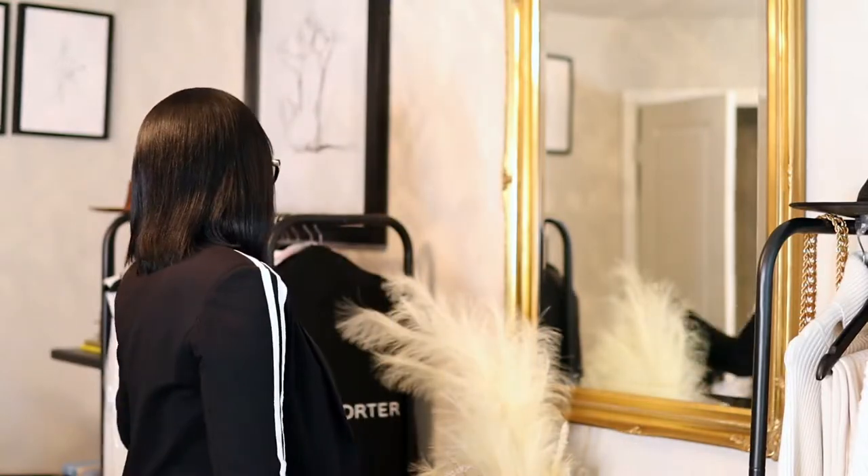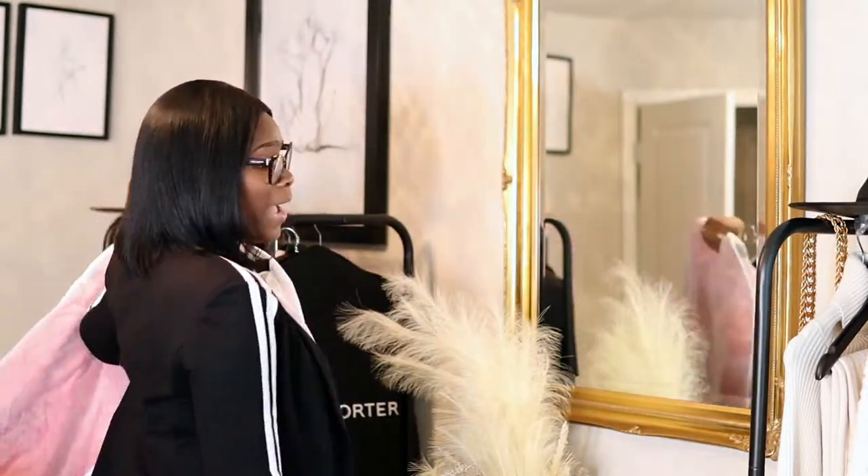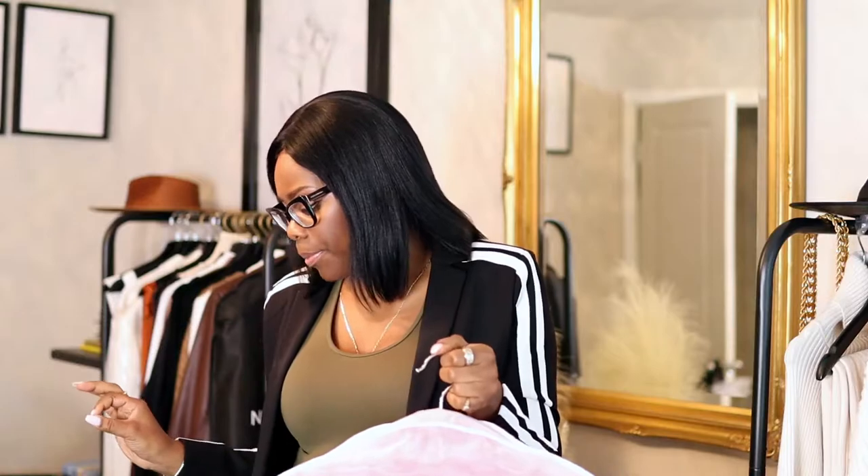Welcome back to my channel guys, it's your girl Coco Styles. On this channel we talk about beauty, fashion, lifestyle, and styling. I'm going to start off by saying I just recorded this video and for whatever reason it was not focused, so I already opened up the jacket and did all that good stuff. The other part of the packaging is downstairs.